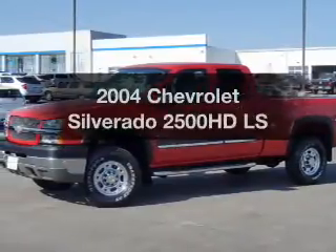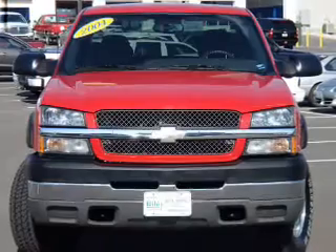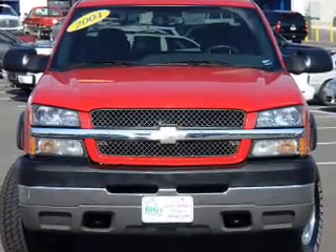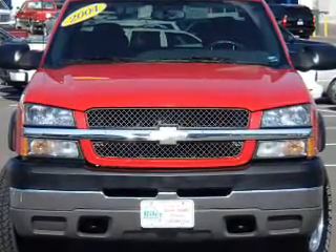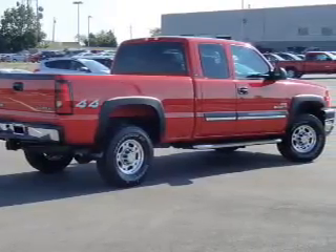Check out this 2004 Chevrolet Silverado 2500 HD. If you're looking for a first-rate auto, this one could be yours today. With a powerful 8-cylinder engine, the powertrain includes 4-wheel drive, driven by an automatic transmission.